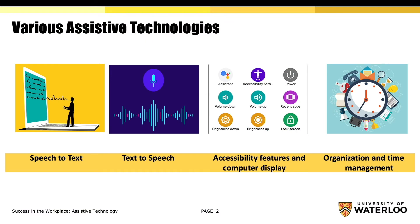This presentation touches on a few available speech-to-text technologies, followed by text-to-speech technology. It's important to familiarize yourself with the accessibility features and computer display on the software you will be using in your workplace. Lastly, organization and time management are important skills that you have the opportunity to develop during a co-op placement.